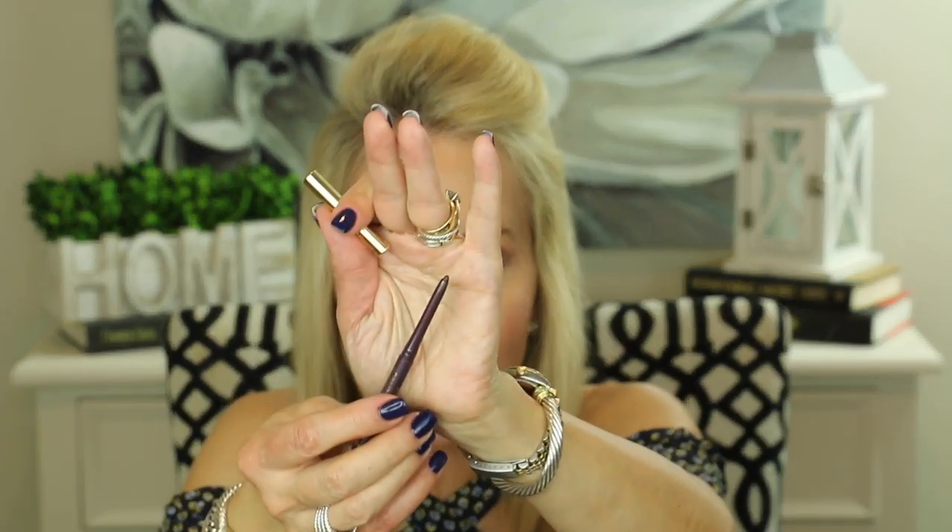Now let's get into eye products. The first product is a Milani eyeliner — it's a self-sharpening eyeliner, and I absolutely love that. I've really gotten into self-sharpening eyeliners because I'm tired of having to keep sharpening them. This is the Milani Stay Put Eyeliner and this one is in purple — they actually call it Duchess, not purple.